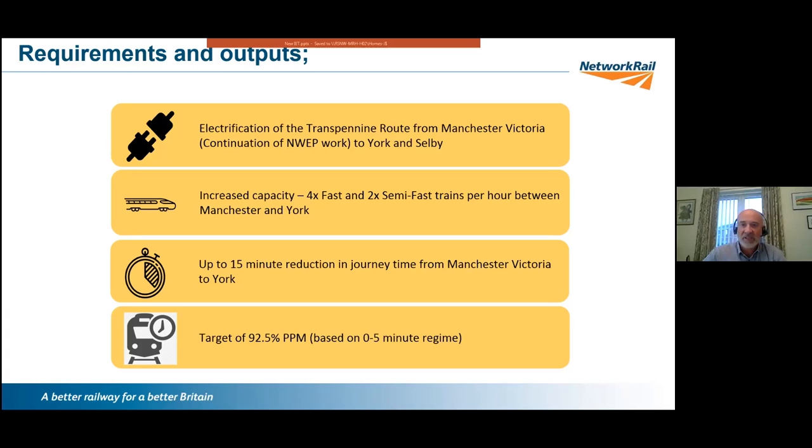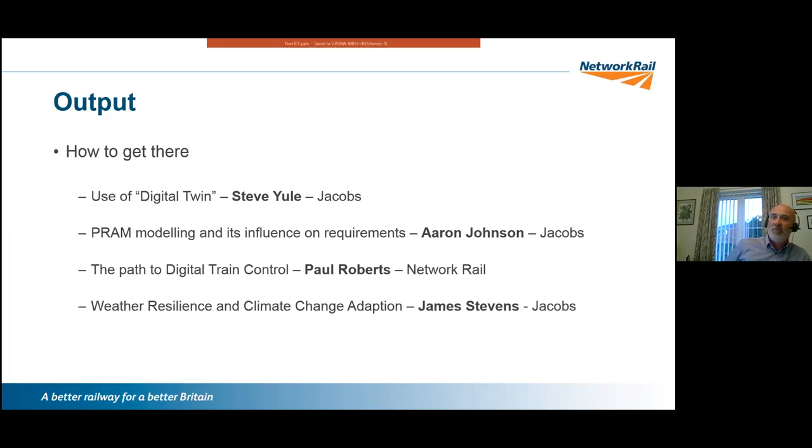Electrification needs to be tested for affordability, but it will deliver better rolling stock performance and aligns with Network Rail's and the UK's decarbonisation strategy. We also want increased capacity — four fast and two semi-fast additional trains on an already constrained network — reduced journey times, and hitting the critical target of 92.5% PPM for the line of route. That's really what this presentation is about.